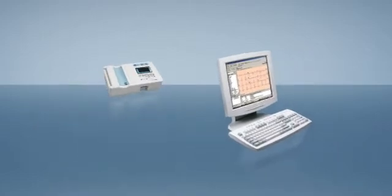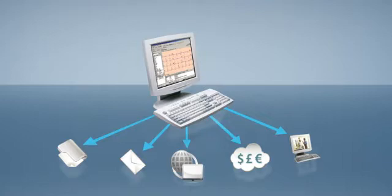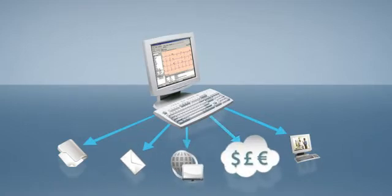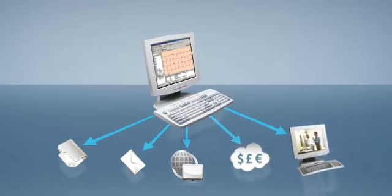Instantly access information and send it wherever your facility needs — to your electronic medical records or health information system, through email, over the web, to your insurance billing system, or even to your telemedicine systems to get second opinions and manage information from local sites in one central location.